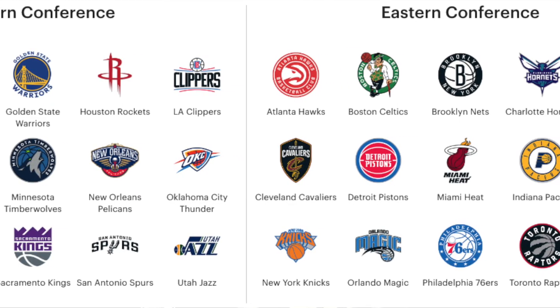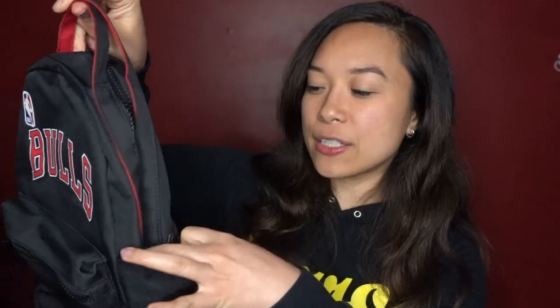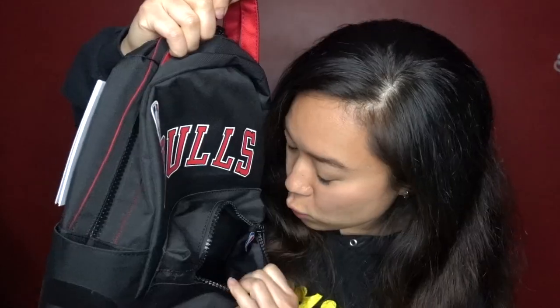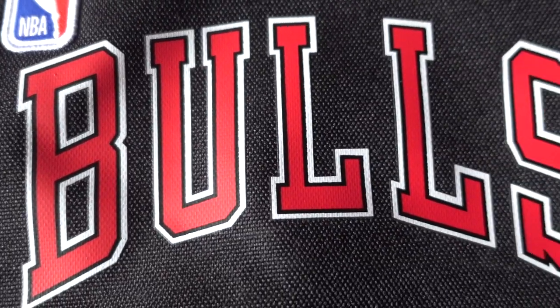This is from Herschel's NBA collection. This particular style is called the Nova backpack. This is super nostalgic for me because I remember watching basketball with my family growing up — we would be cheering for the Bulls. Michael Jordan was our guy, and he was especially my favorite, not just because he's an amazing basketball player, but also because his jersey number is my birthday. The backpack is not that big, but it has a lot of different compartments and two water bottle slots. The inside is actually lined with the NBA logo as well, which is pretty cool. The Bulls part is screen printed, but the NBA logo is actually stitched on.